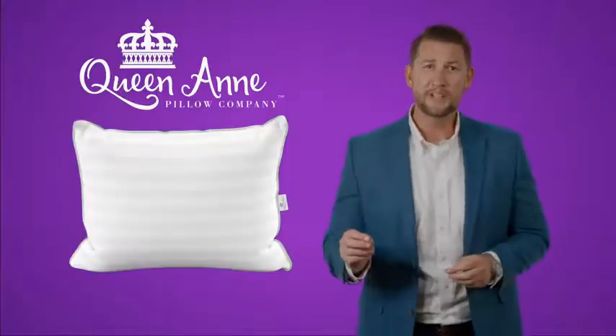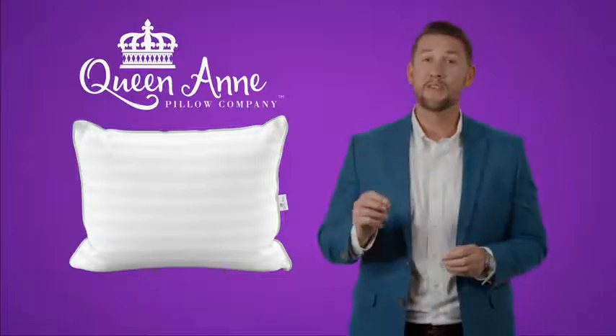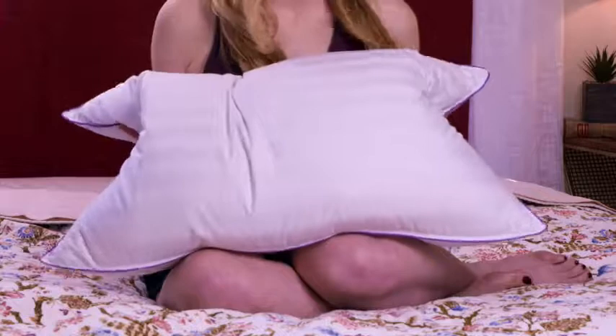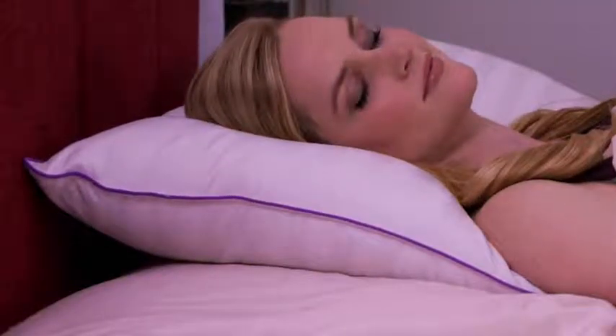Unlike traditional hypoallergenic pillows that sacrifice comfort for cleanliness, the Majesty Down is filled with our very own proprietary polyester clusters that feel and perform just like real down. It has all the comfort and luxury of a Goose Down pillow without the organic material that can break down and attract dust mites.